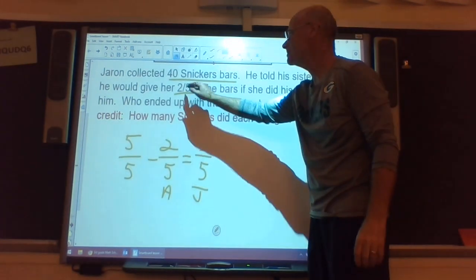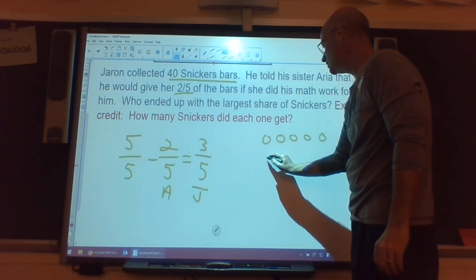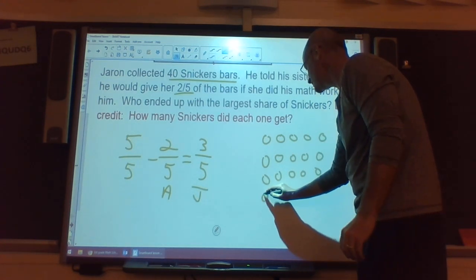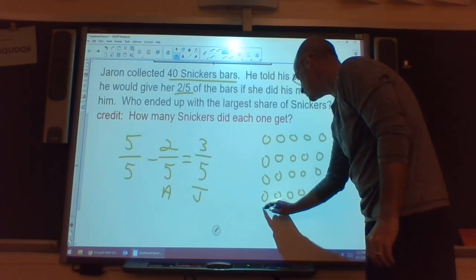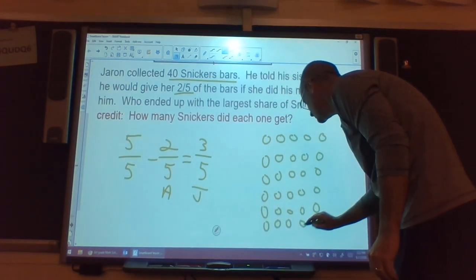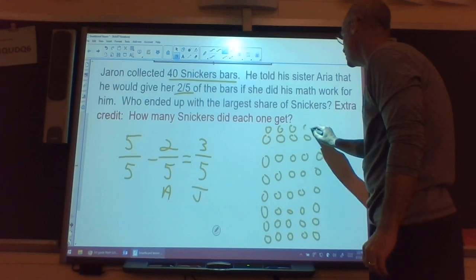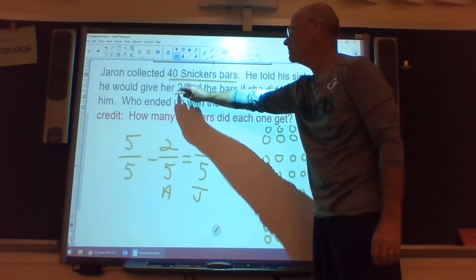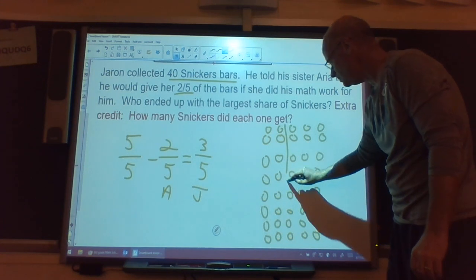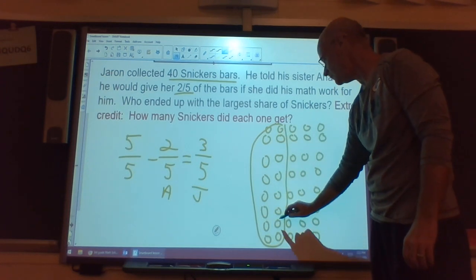I'll count out all 40 candy bars into groups of five. Out of every group of five, Arya gets two. So going through each group of five, Arya gets 2, 4, 6, 8, 10, 12, 14, 16 bars total.